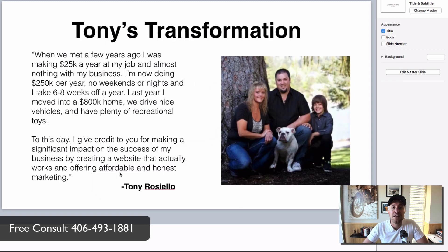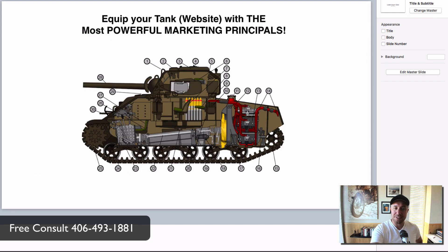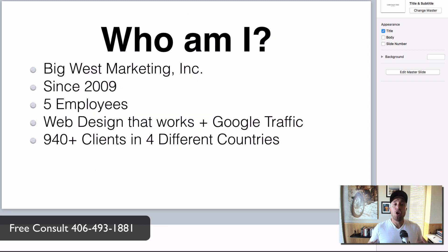Here's proof: one of my clients, Tony, gave me permission to use his testimonial. He went from $25k to $250k. He said he gives credit to Big West Marketing for making a significant impact on the success of his business by creating a website that actually works. The key words are 'actually works' — not just a pretty website. We want it to create calls, create jobs, create profit, and create a better life for you and your family.